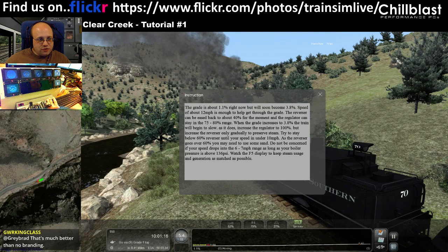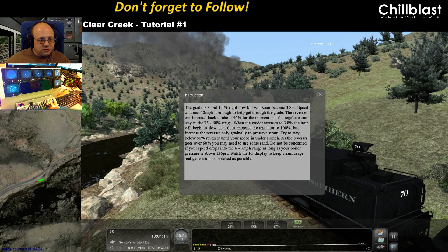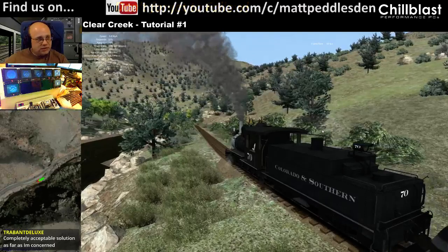As the grade increases, increase the regulator to 100%, but increase the reverser only gradually to preserve steam. Try to stay below 60% reverser until your speed is under 10 miles per hour. You may need to use some sand. Do not be concerned if your speed drops into the 6 to 7 miles per hour range, as long as your boiler pressure is above 136 PSI.